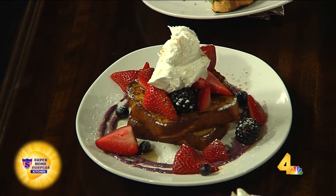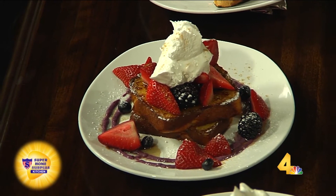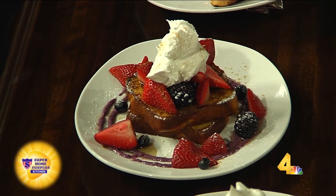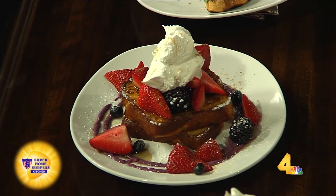Looks like a brunch item? That is a brunch item — challah french toast with a berry sauce, a lot of maple syrup, maple sugar, some Chantilly cream which has Grand Marnier in it, and then some fresh berries. Oh, I love all of that.